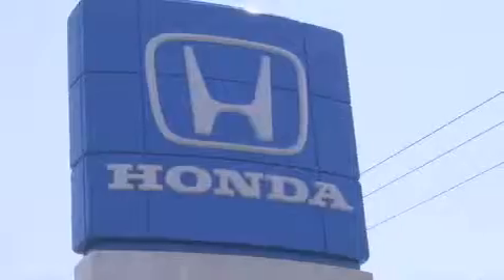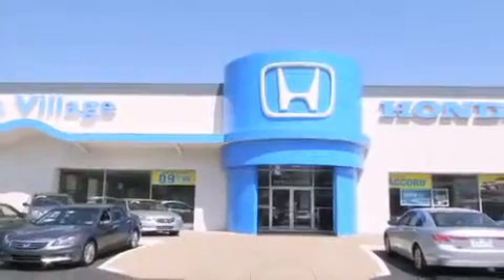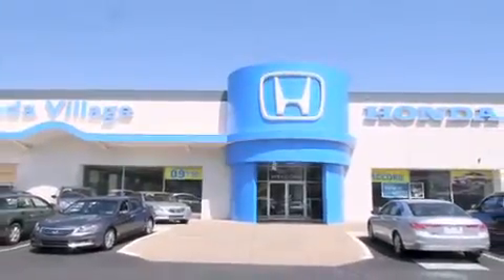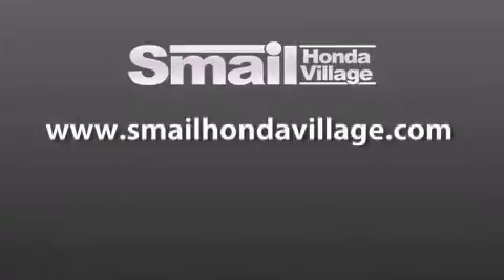Smale Honda Village is conveniently located at 5043 Route 30 East in Greensburg. We are less than a half a mile from the Westmoreland Mall. Contact us today to find out about our financing specials and leasing offers, and make sure to visit us at SmaleHondaVillage.com.